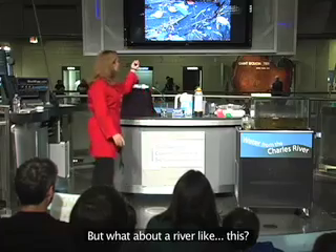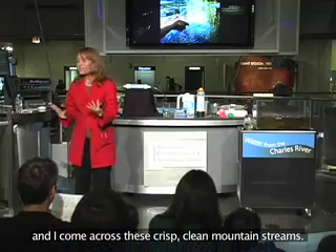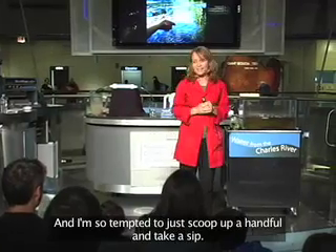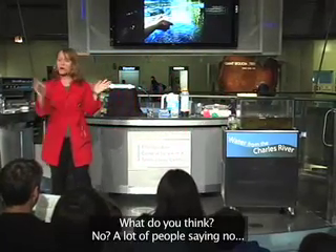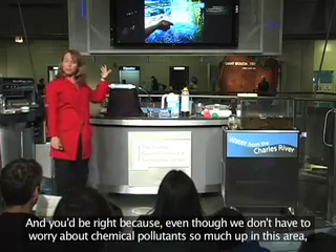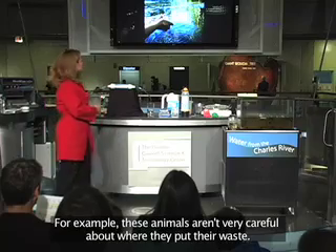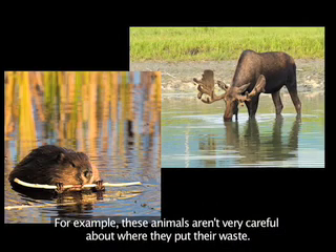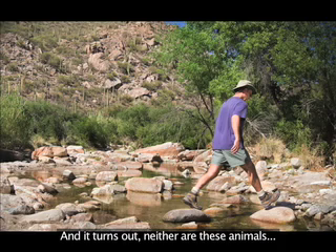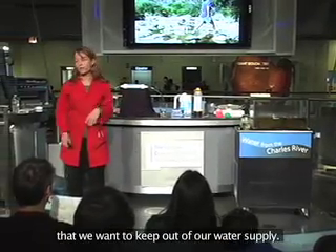What about a river like this? I like to camp up in New Hampshire and Vermont and I come across these crisp, clean mountain streams, and I'm so tempted to just scoop up a handful and take a sip. Is that a good idea? A lot of people saying no — and you'd be right, because even though we don't have to worry about chemical pollutants so much up in this area, we don't know what's happening just upstream. These animals aren't very careful about where they put their waste, and it turns out neither are these other animals.